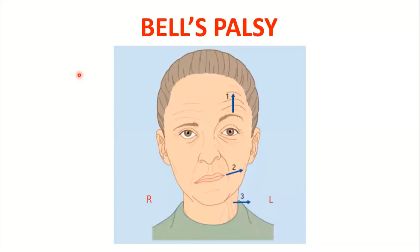Hi, I am Dr. Sakeb Mansour and this is my channel Learning in Acme for You. Today I will discuss with you Bell's palsy.